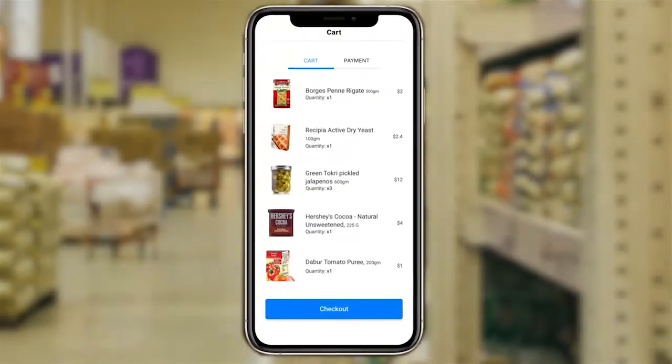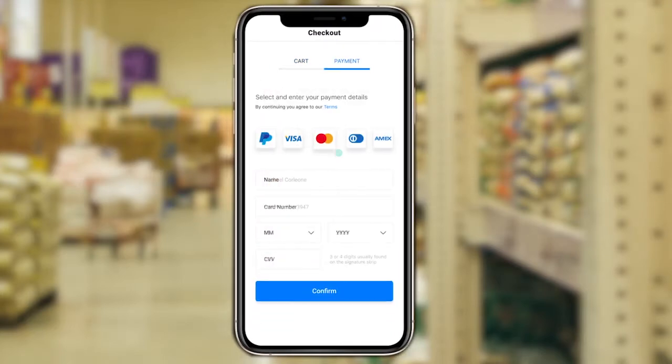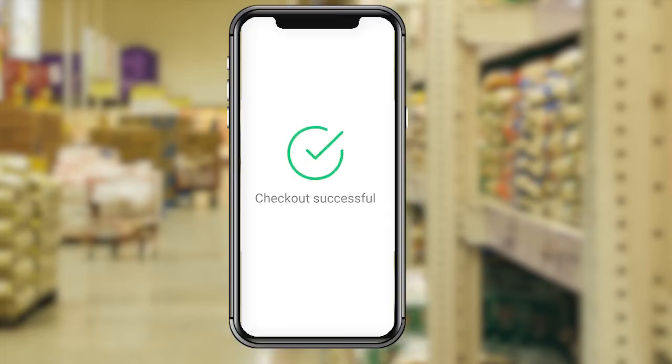From here, let's check out our items. With our app, checkout is as simple as the click of a button. You fill in your details to complete the payment, hit confirm and you're all set.